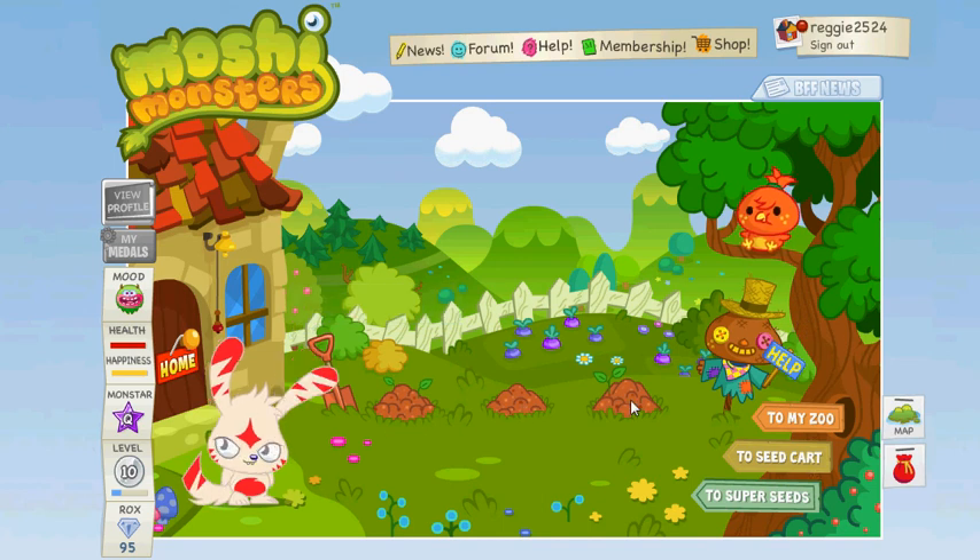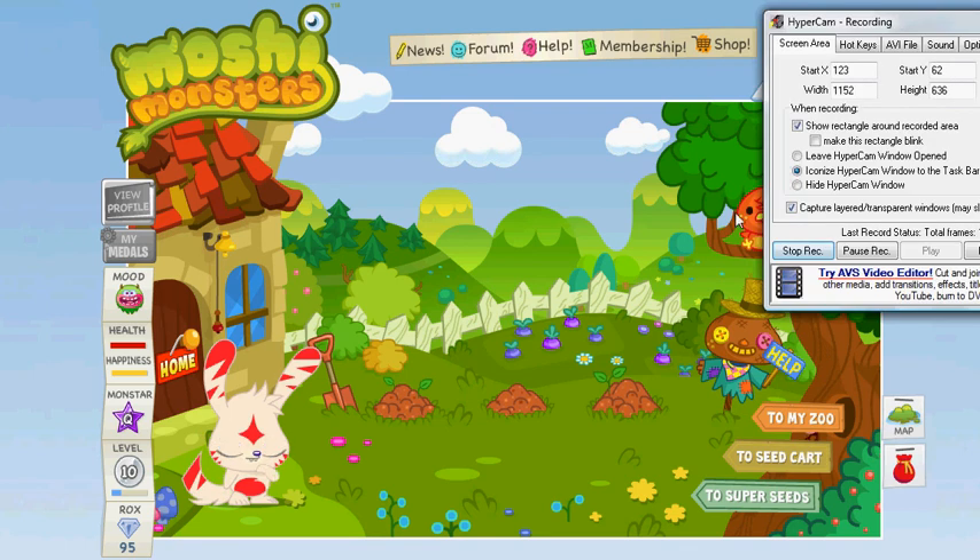What you need is a red crazy daisy, a blue snap apple, and I think a black loveberry — it's either a black loveberry or an any loveberry.